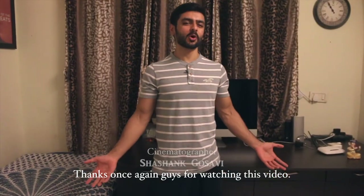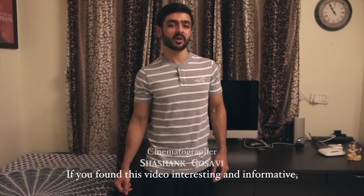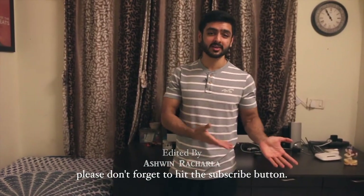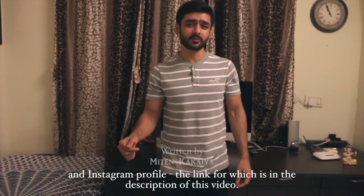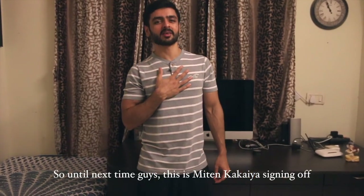Thanks once again guys for watching this video. If you found this video interesting and informative, please don't forget to hit the subscribe button. Don't forget to check out my Facebook page and Instagram profile — the link for which is in the description of this video. So until next time guys, this is Miten Kakaya signing off.